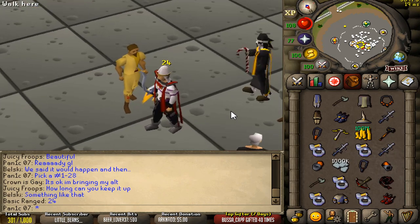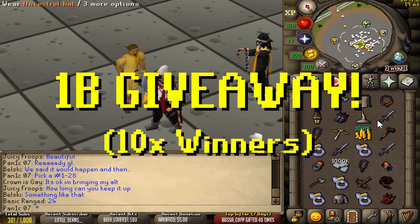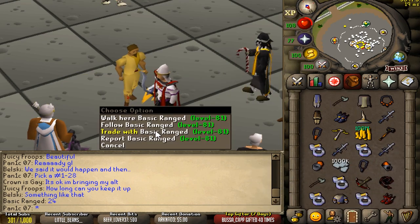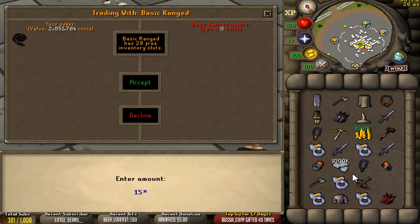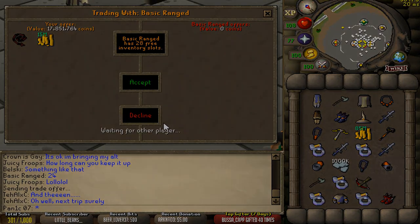Quick shout out to our boy Basic Range who finally logged in to claim his one bill goodie bag giveaway. This isn't to be confused with the one bill giveaway which we're going to be rolling in about two days — probably do something like 10 times 100 mil winners just to make the odds a little bit better. All you have to do is like this video, make sure you're subscribed, comment down below, and be sure to join our Discord — that is where we're going to be running the giveaway. Good luck everyone.